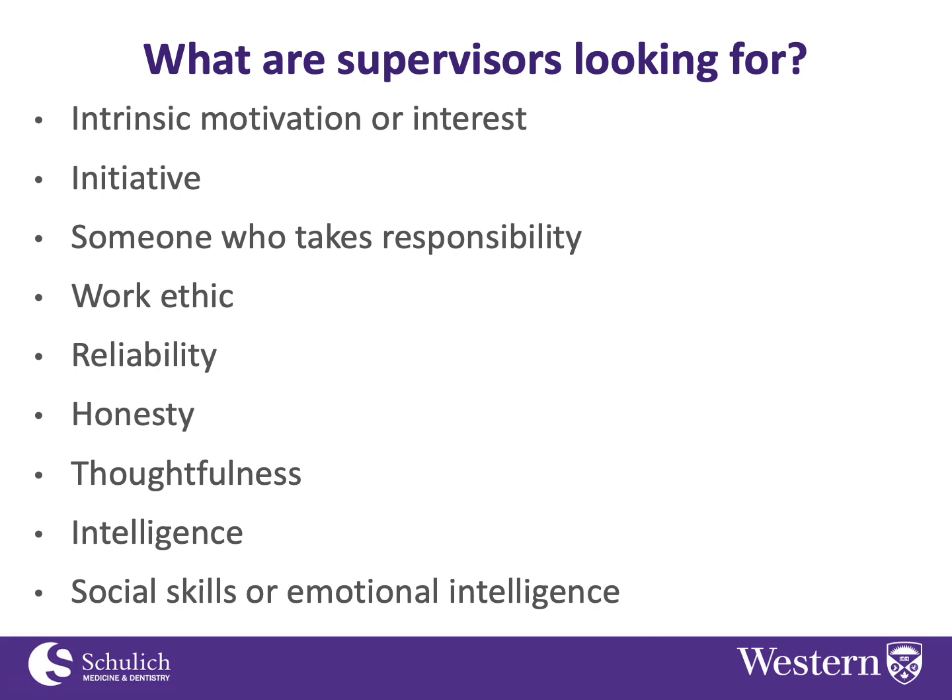What are research supervisors looking for in a trainee? The single most important thing is intrinsic motivation or interest — someone who has an internal drive to get things done, an internal curiosity, and genuine motivation for the research they're doing. You can't really teach that, and without it, it's harder to persevere through problems or to handle the more tedious aspects of research.